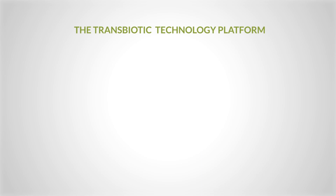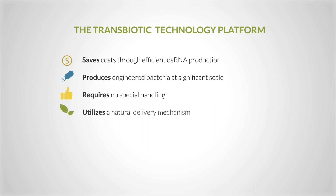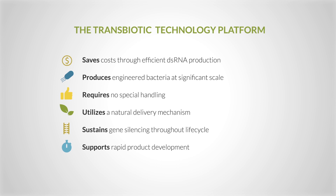The Pebble Labs Transbiotics technology platform saves the significant cost of producing double-stranded RNA outside the organism, produces the engineered bacteria cheaply in fermenters at significant scale, requires no special handling for transport or application, utilizes a natural delivery mechanism within the plant, animal, or insect, sustains gene silencing throughout life cycles and future generations, supports rapid product development to address emerging disease threats, and impacts only the target pathogen and no other organism or the environment.